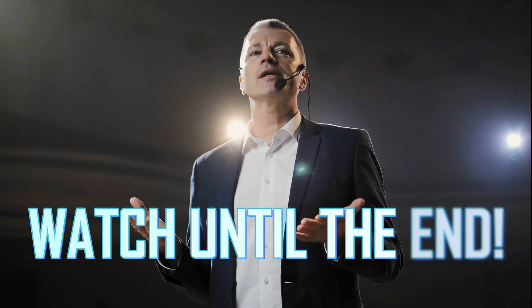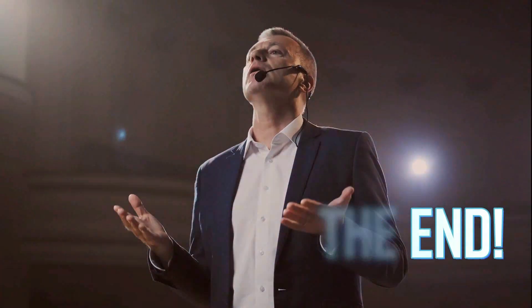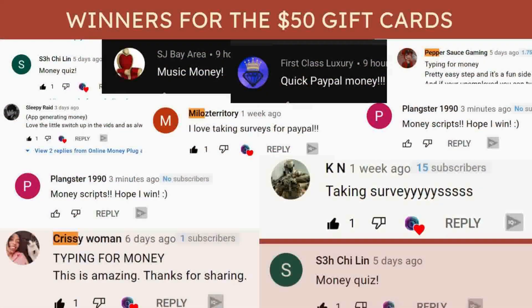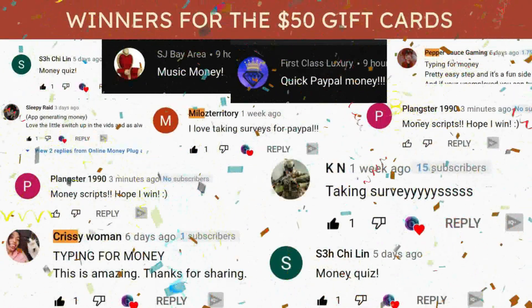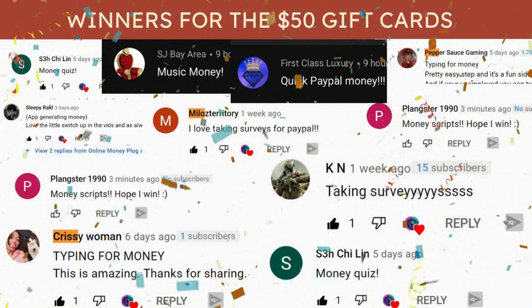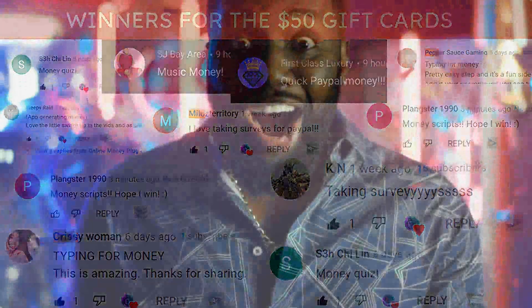So make sure you watch all the way to the end to know the exact approach. Now here are the winners for the previous $50 giveaways. Congrats! You just won for viewing all of my videos and entering unique codes. You can be the next one to win if you follow all the steps to enter the giveaways.